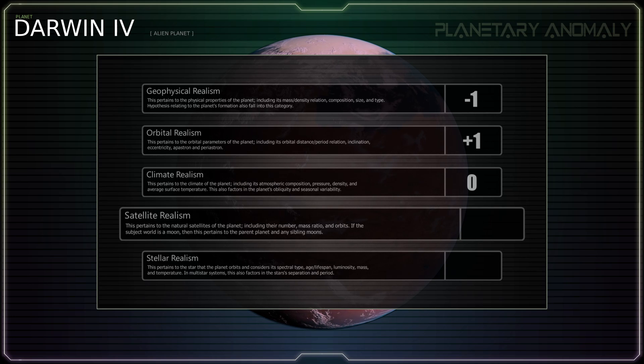Whereas I routinely fault fictitious terrestrial planets for having more than one moon, in the case of Darwin IV it is absolutely possible. The creators avoided the temptation that ensnares so many science fiction writers and refrained from making the planet's two moons large and majestic like our beloved Luna, and instead depicted them as small and irregularly shaped, like Mars' moons Phobos and Deimos. This is quite realistic, as terrestrial planets are capable of having multiple minor moons, and the moon's fast orbit ties in perfectly with the planet's equatorial mountain range, which is a very nice touch. Plus one point.